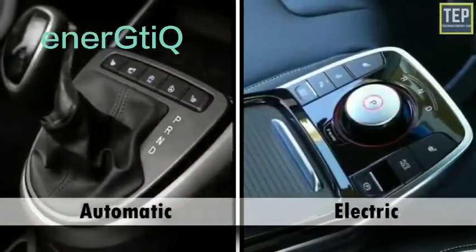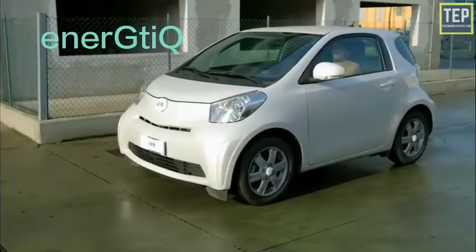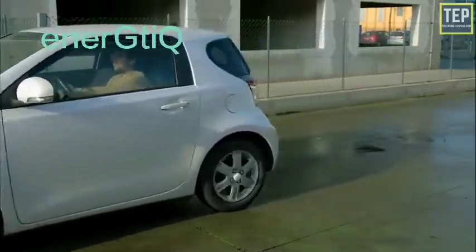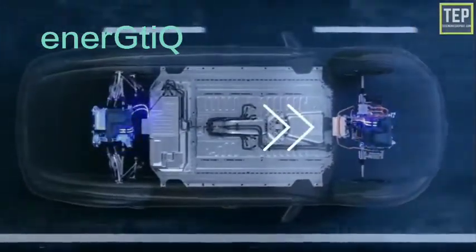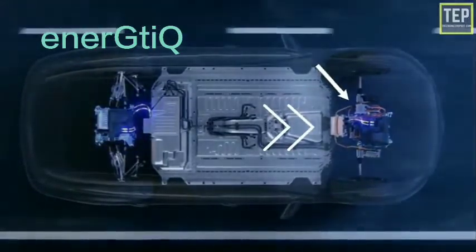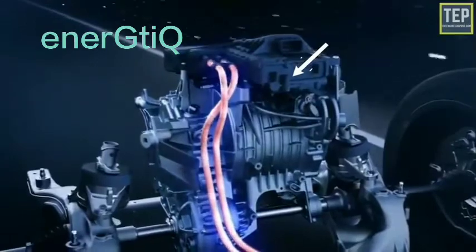Electric vehicles are like an automatic car — they have a forward and reverse mode. When you place the vehicle in gear and press on the accelerator pedal, power is converted from the DC battery to AC for the electric motor. The accelerator pedal sends a signal to the controller, which adjusts the vehicle speed by changing the frequency of the AC power from the inverter to the motor.